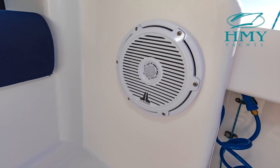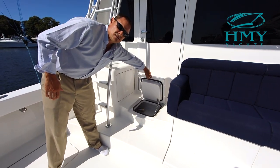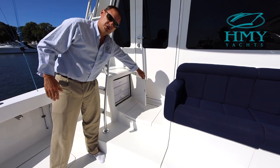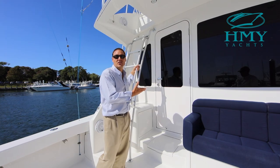JL Audio speakers and subs, refrigerated step box, tackle storage and ladder up to the flybridge. Let's continue inside to the main salon and get a look at her interior.